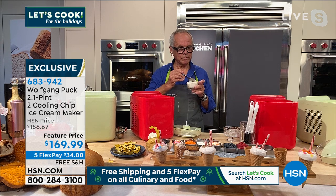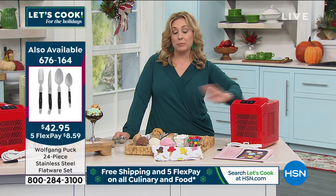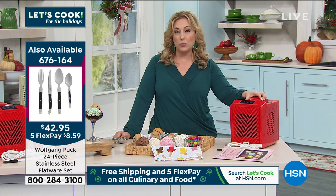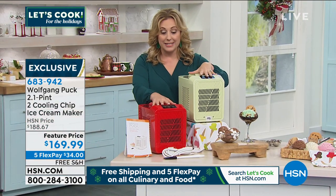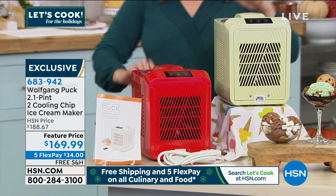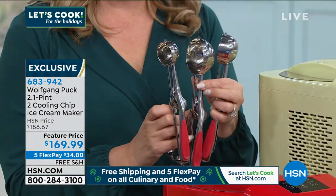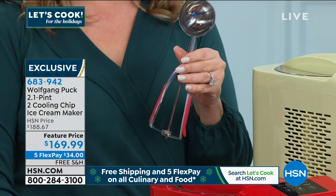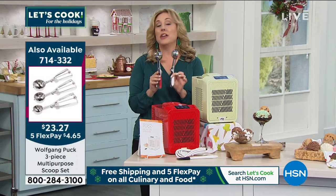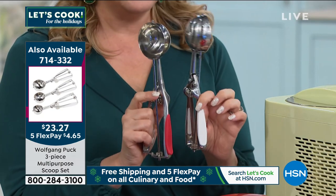As you're shopping for the ice cream maker, there's only 60 orders left of the gray flatware set from Chef Wolfgang Puck — six zero. We sold out of the opaque; 60 left in the gray, a few left in the black, and the cranberry is completely sold out. Item number 676164. When it comes to the ice cream maker, I've got two color choices — red and mint. Red is the most popular. We also have scoops available. They come in red or white, with three different sizes: the little scoop, the medium scoop, and the large one. You get all three scoops. $23 and 27 cents, five flex pay of $4 and 67 cents.